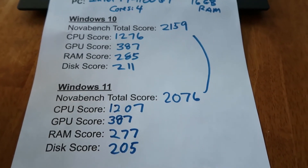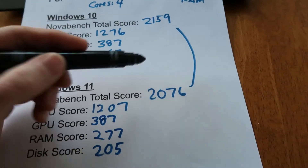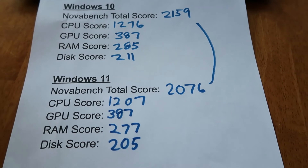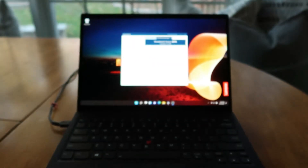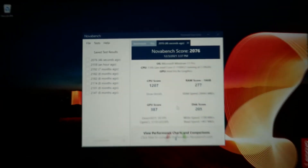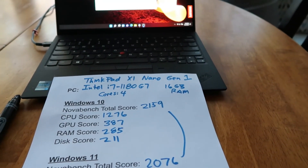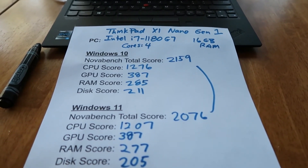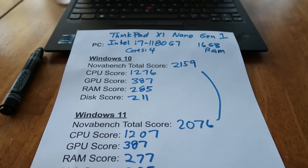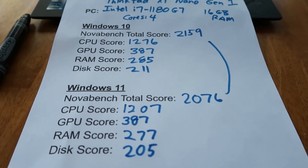So now we know Windows 11, at least with the patches installed so far, came in a little bit worse — about 80 less than Windows 10 on the NovaBench test. Thanks everybody for joining. Hopefully that was interesting. I've been enjoying Windows 11 a lot and I wouldn't go back to Windows 10 because of my other laptop — it's been great. But let's see what everybody else says, and if you have any other thoughts or if you've done the same thing on yours, leave a thought in the comments.